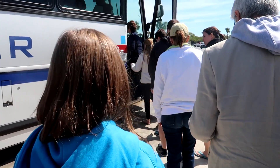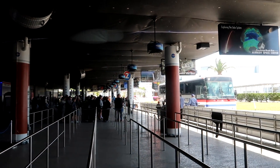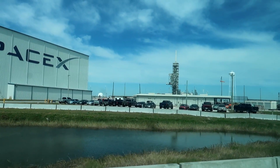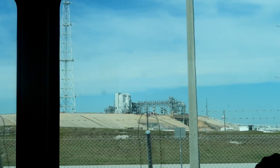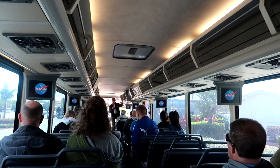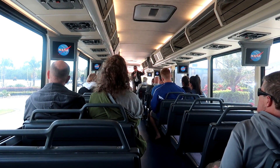You excited? We're getting on the bus! This is Mark Smith and I'm here to represent NASA. I'll be conducting your tour. It's the Explore Tour and it's going to take us until about 1 o'clock today.